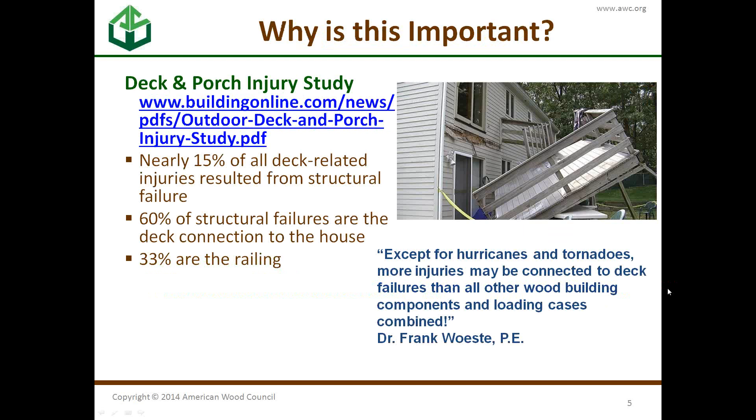Why are decks important? They're one of the most dangerous parts of your house. Nearly 15% of all injuries result from structural failures. About two-thirds are cases where the deck falls away from the house because of the ledger, and another third are about railing failures. As Dr. Frank Wiesty puts it, except for natural disasters, there are more injuries with decks than other load cases combined.